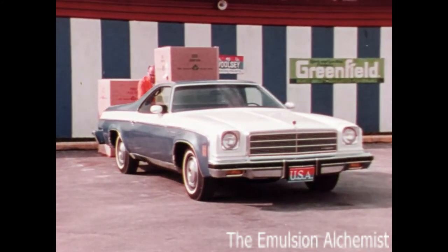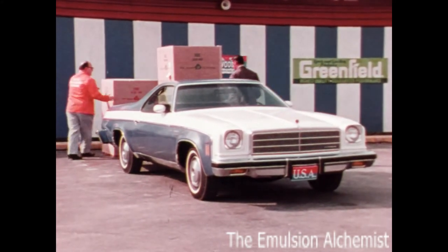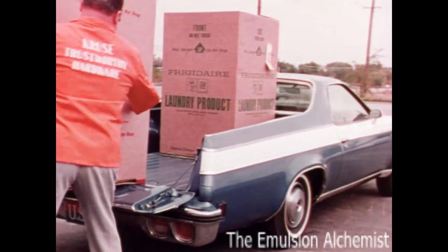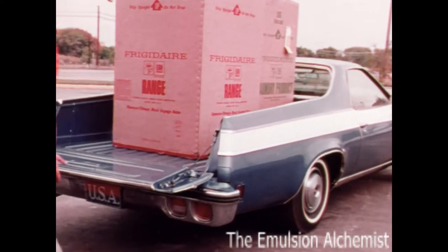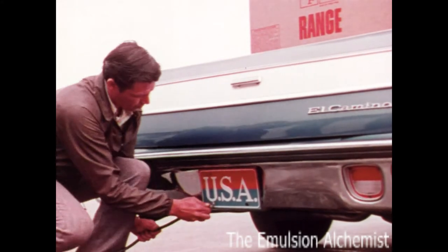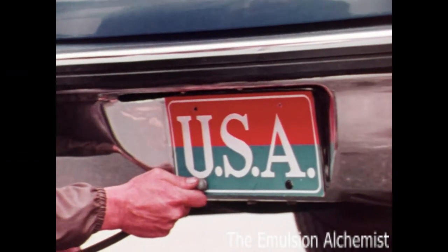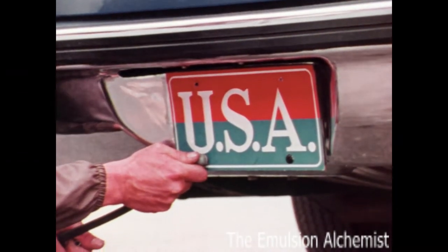El Camino's gross vehicle weight rating — including driver, passengers, cargo, and fuel — can vary between 5,100 pounds to 5,700 pounds depending upon available equipment ordered. And while loads may vary, El Camino's level ride need not, because air boost shocks are standard equipment. Just pump more air into the shocks to restore a level ride, and El Camino's ready for the hard work at hand.